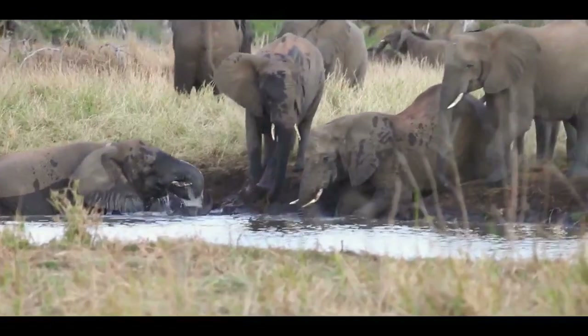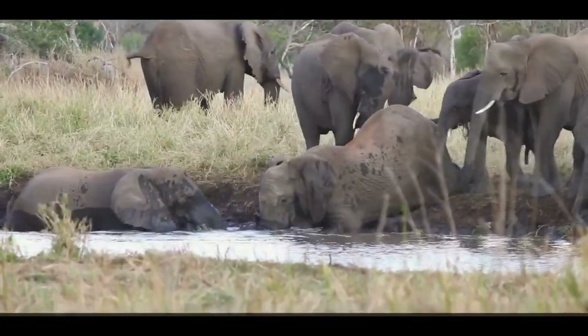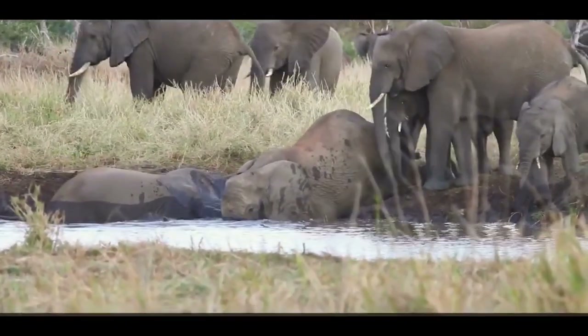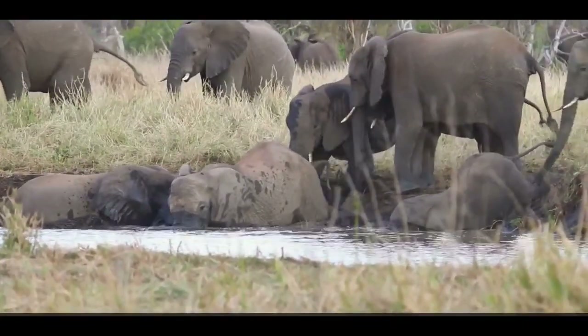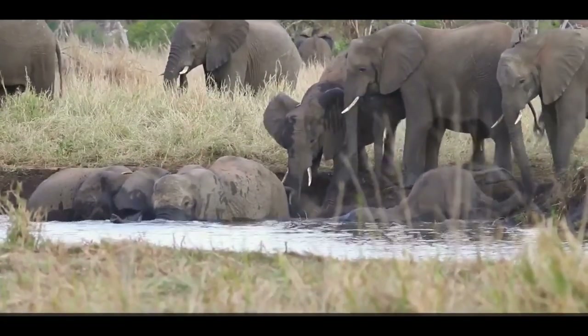There's his mother. Come, come, come. Go, go. Now there are three in the water.